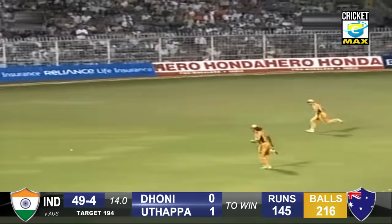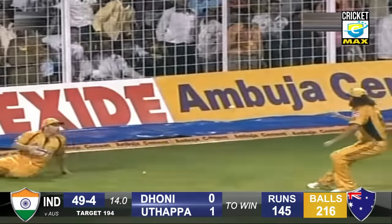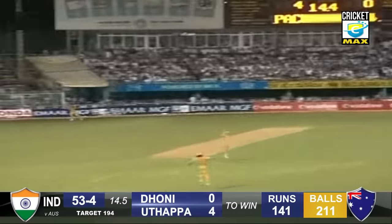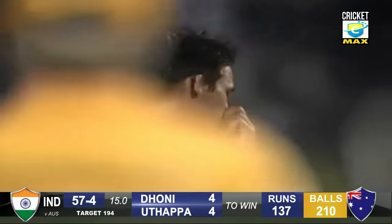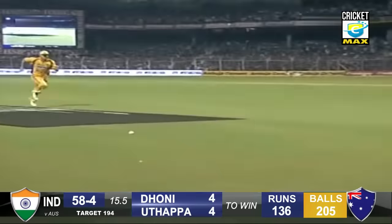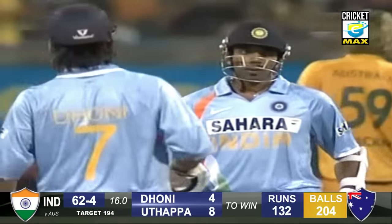He's gone hard at that, timed it pretty well. Hodge to field it as well. Simon's got a good arm. He's gone hard at that — that might rocket to the fence. It does. Boundary to end the over. That's 57 for 4. That's a much better shot, more in control. Doesn't have enough to get to the fence. Much needed boundary to end the over. 62 for 4.